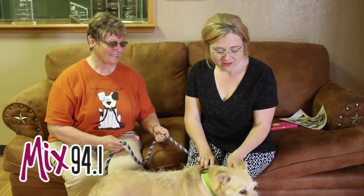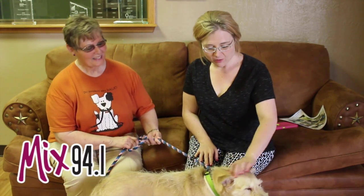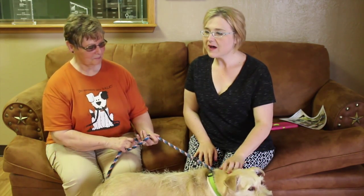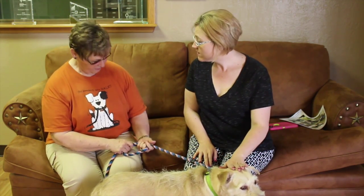Hi and welcome to another edition of the Mixed Pet of the Week. Today we've got Belle here with us and of course Patty with the Amarillo SPCA. Now Patty, tell us a little bit about your diamonds in the rough. Belle is one of those.